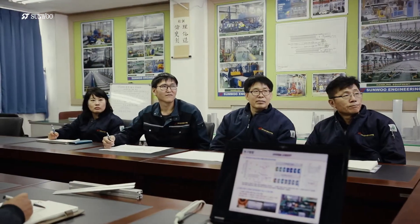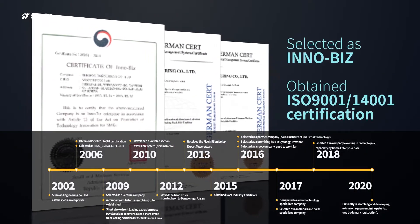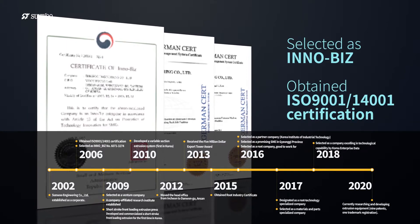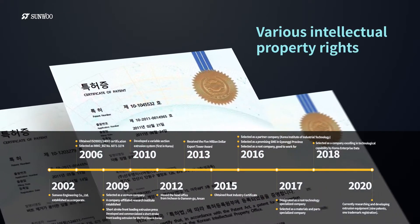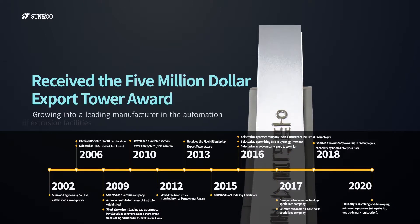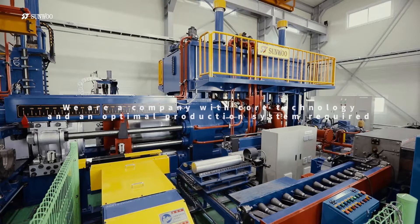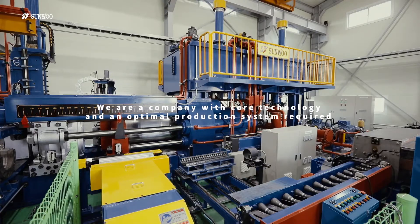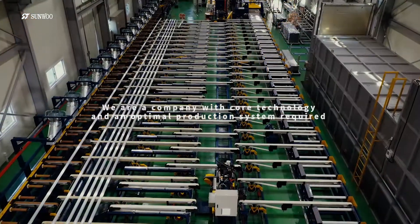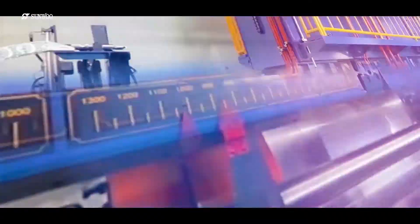Since establishing in 2002, SONU Engineering has grown into a leading manufacturer in the automation of extrusion facilities by acquiring various intellectual properties such as InnoBiz, ISO 9001 and 14001 certification, and awarding the $5 million Export Tower Award. We are a company with core technology and an optimal production system required for the production of extrusion presses and handling equipment.